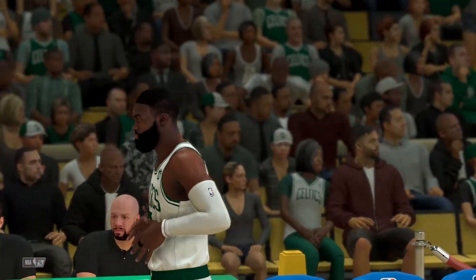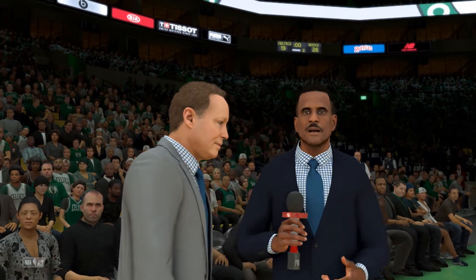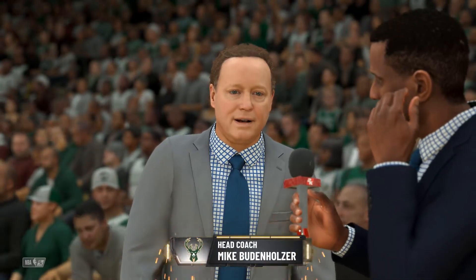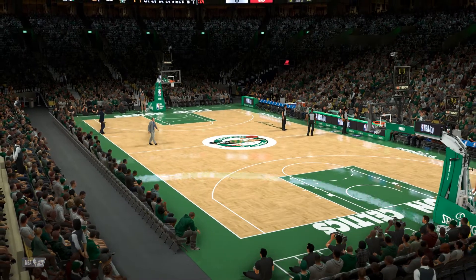Now we'll send it over to David Aldridge, standing by courtside. Here with Mike Budenholzer — your defense has been very good; why has that happened? Well, I think our guys are committed on that end. Everybody's active, everybody's covering for each other, and we know how important it is. We'll see if it continues in the next quarter. We'll be back after halftime for the start of the third quarter.